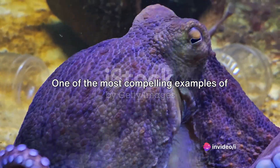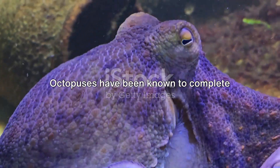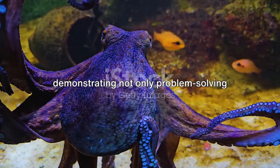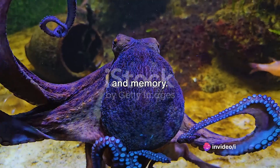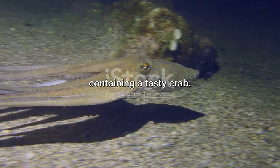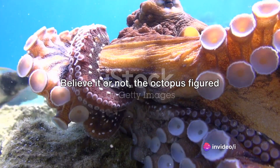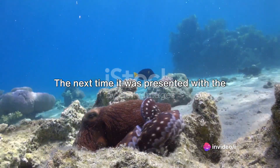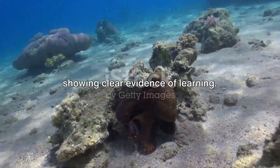One of the most compelling examples of their cognitive prowess is their ability to navigate mazes. Octopuses have been known to complete maze tests not just once, but repeatedly, demonstrating not only problem-solving skills but also a capacity for learning and memory. In one experiment, an octopus was presented with a transparent box containing a tasty crab. The box had a complex latch mechanism. The octopus figured out how to open the latch and get to its meal, and the next time it was presented with the same box, it opened the latch even faster, showing clear evidence of learning.